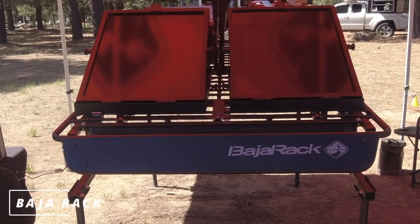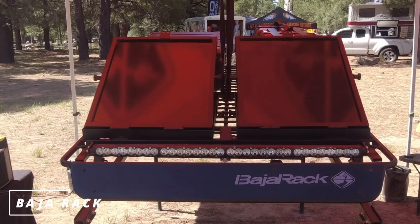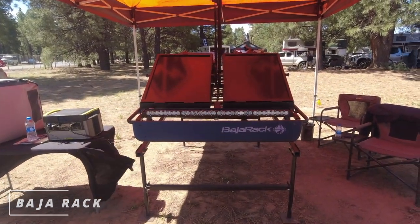Check out this actuated light bar on the Baja rack. These Baja racks are nice because they're all one piece — and he's got them in stock, which is rare. Normally you have to wait a while to get something like this.